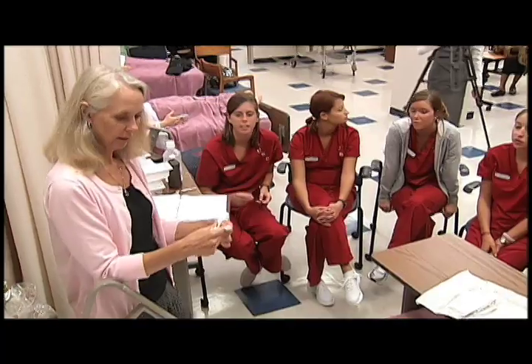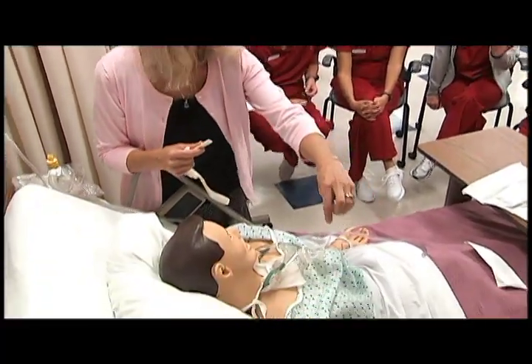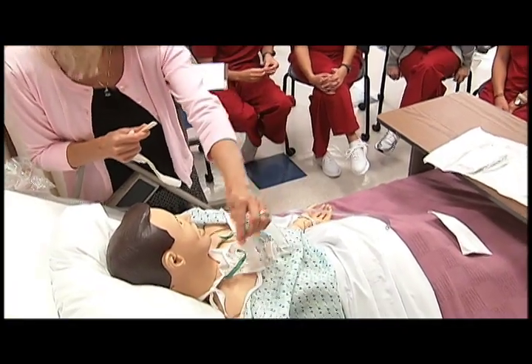Erin McKinney is the director of the lab. She says nursing schools have learned from the airlines and the military that simulations make a big difference when training for the real thing. Touching people in clinical when you're a new student is invasive and difficult, so it gives them a chance to practice their ability to interact and think on their feet, using their own knowledge from the book in a real world situation.